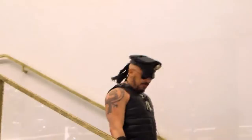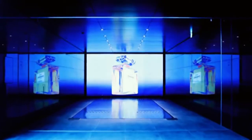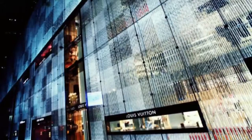Queens-bred, leather-clad Peter Marino is luxury retail's architect of choice. His award-winning firm designs more than 80 projects globally each year, and half of them are high-end stores for brands like Chanel, Dior, and Louis Vuitton.